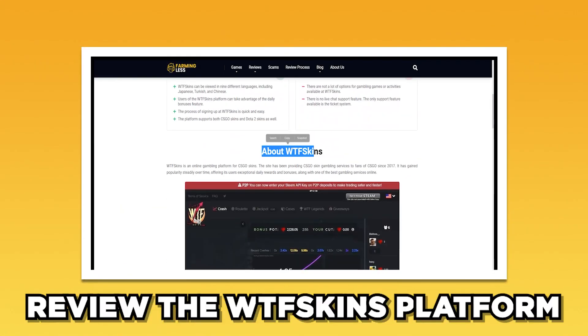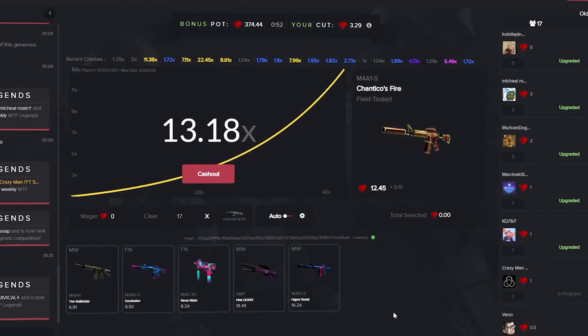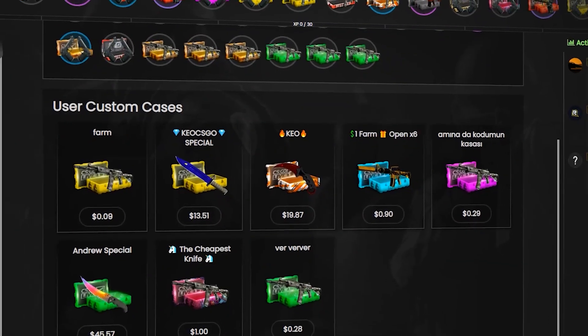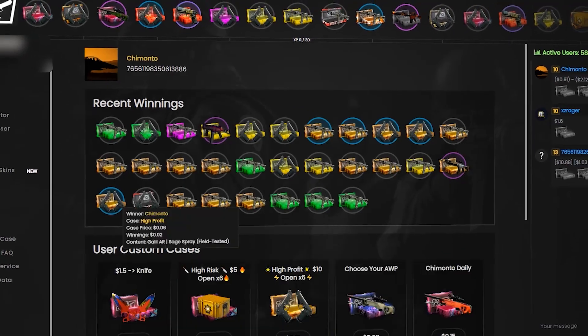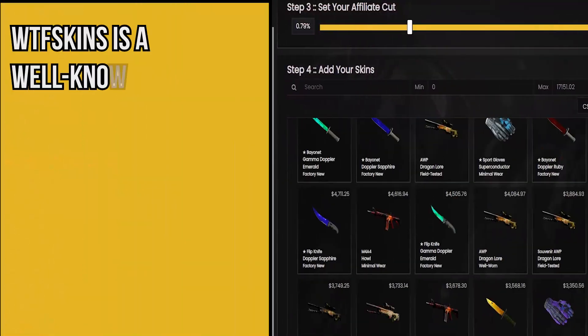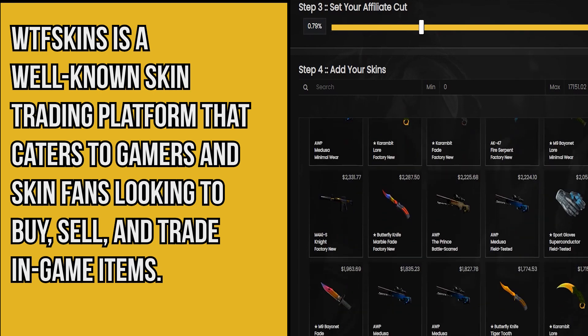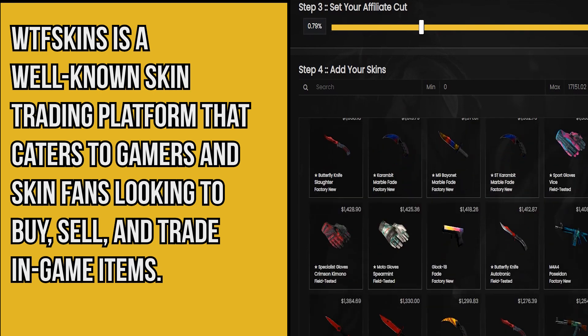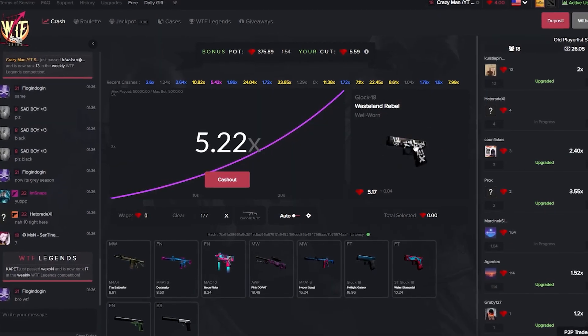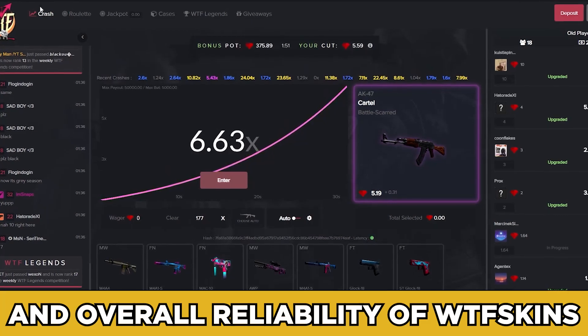In today's video we will review WTF Skins platform. Are you tired of the same old skins on your favorite gaming characters? WTF Skins might just have the solution for you. In this review we will explore the features, user experience, security measures, and overall reliability of WTF Skins.